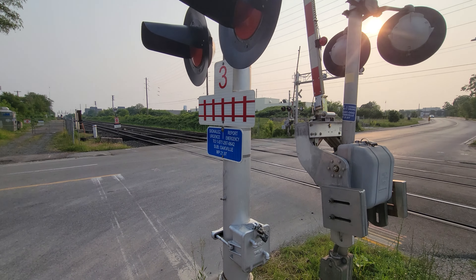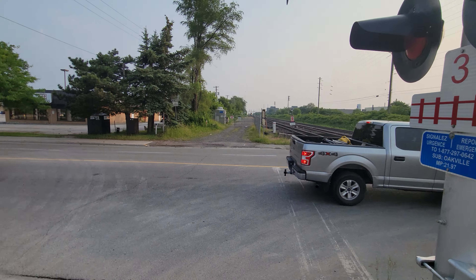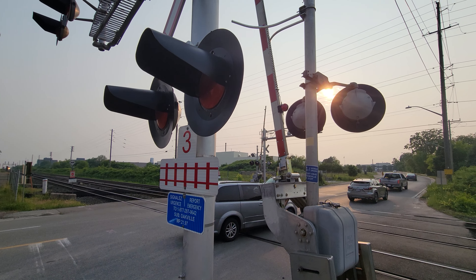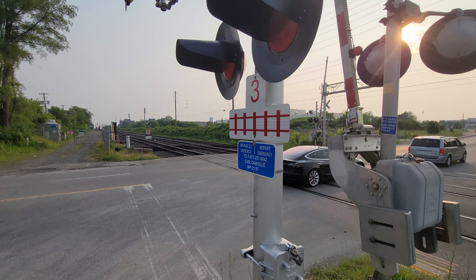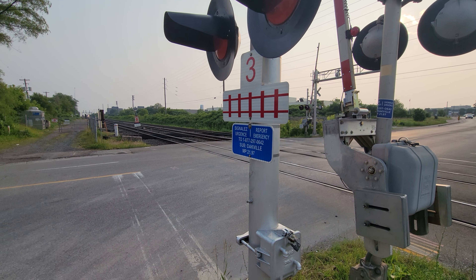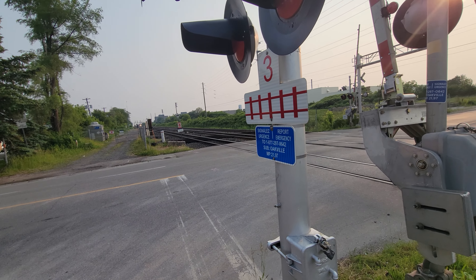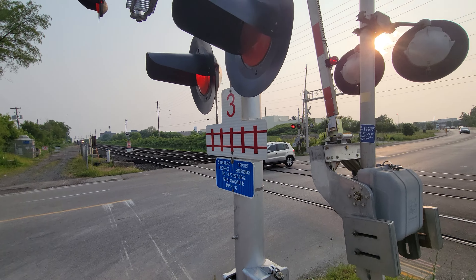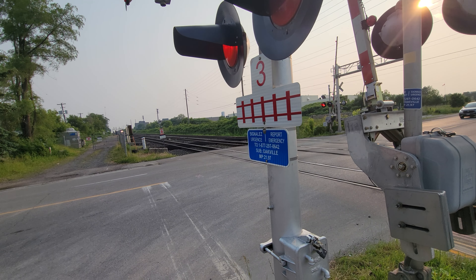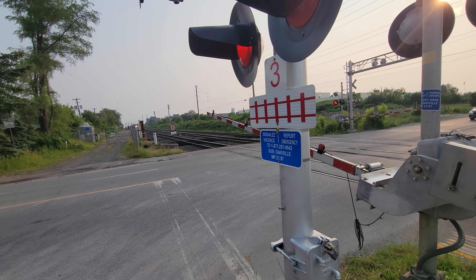Here comes another Go train. I'm at Kerr Street railroad crossing in Oakville, Ontario. He's approaching really quick — don't give me a jump scare again. This is a Go train; I believe he has an MP40PH-3C. Oh wait, no — he's CNL 554. Cool, that's nice. It's CNL 554, past Kerr Street in Oakville, Ontario.